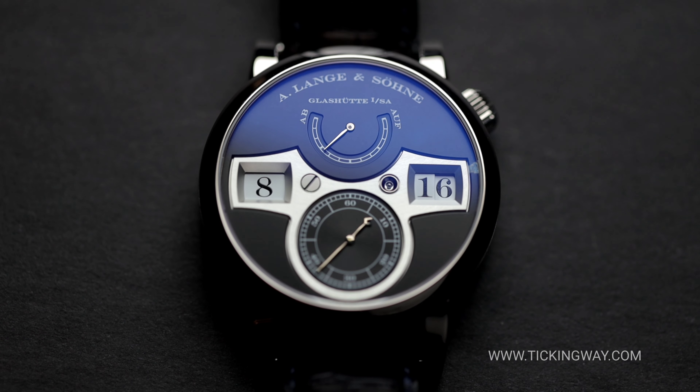Thank you so much for joining me. Please let us know in the comments what you think about the A. Lange & Söhne Zeitwerk, and as always, I will see you in the next one.